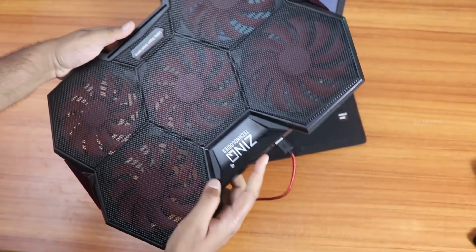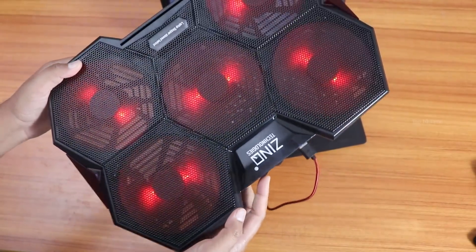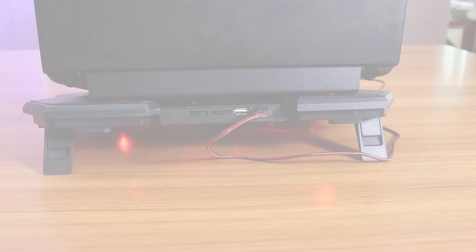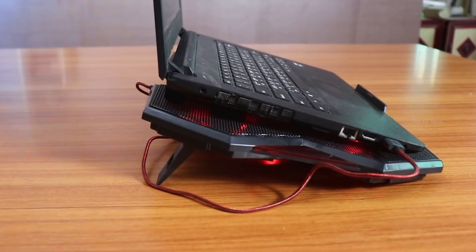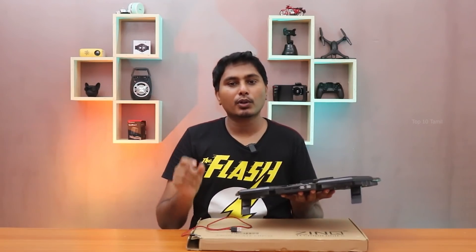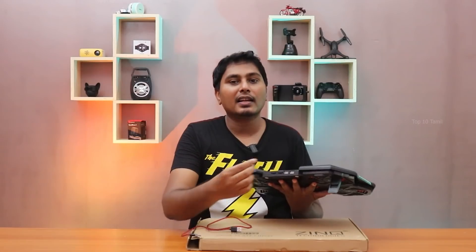You can connect the first controller and the center fan. You can connect the back side and adjust the height by extending the two stands. You can connect the cooling pad with your laptop. You can connect a mouse via the USB port, and also connect a pen drive.